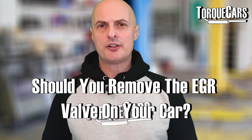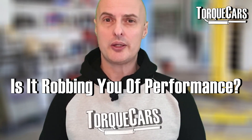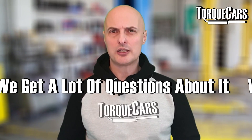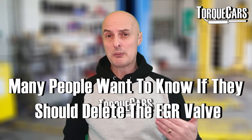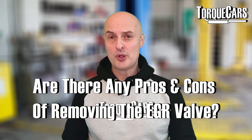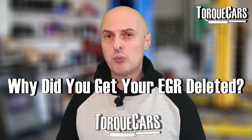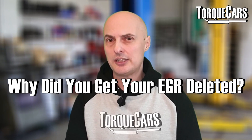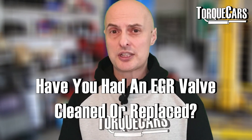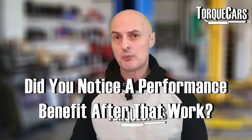Should you remove the EGR valve on your car? What is the EGR, what does it do, how does it work, and is it robbing you of performance? We're going to look at the EGR valve — it crops up a lot on forums and we get a lot of questions about it. A lot of people are asking whether they should delete the EGR valve and what the pros and cons are. I'd love to hear your experiences: why did you have it deleted, did you notice a performance gain, or perhaps you've had it cleaned or replaced and noticed a benefit?